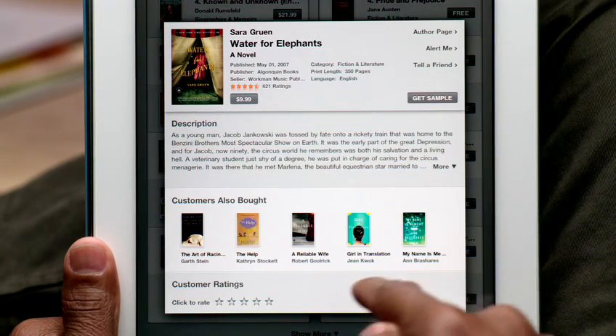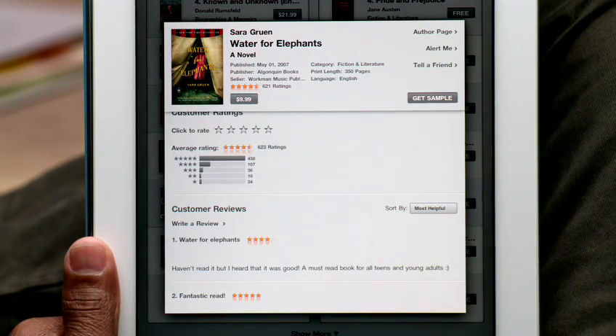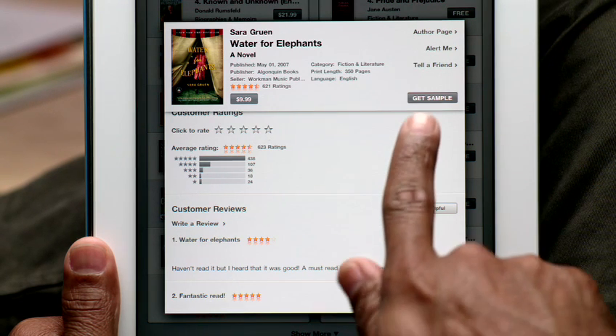Touch any book to see more details: full color cover art, a description, recommendations, and reviews from other readers. You can even download a sample to read.